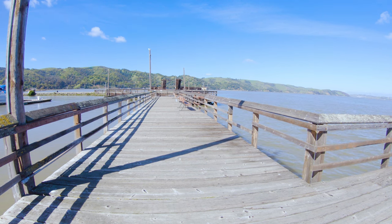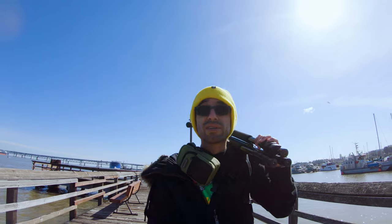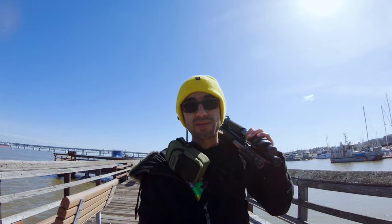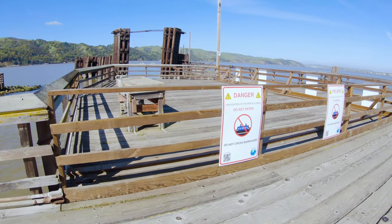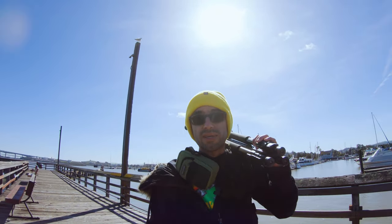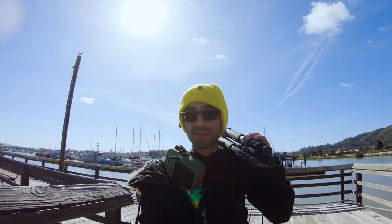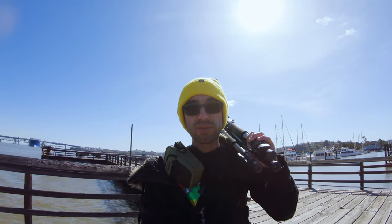So this is the Martinez shoreline fishing pier. It's fallen on some hard times due to the weather. A lot of storms in recent months really damaged it, and parts of it have been closed off. Anyway, this place has some nice views, especially at night. The highlights from Benicia come across the bay really nicely.